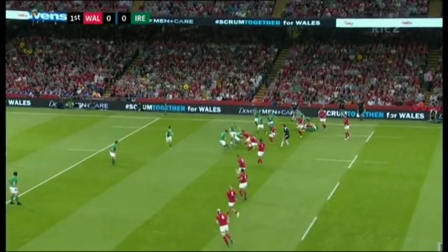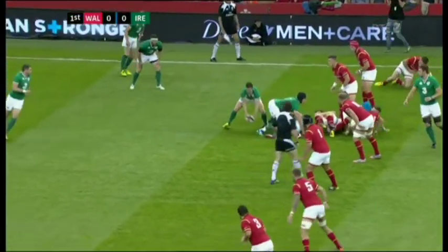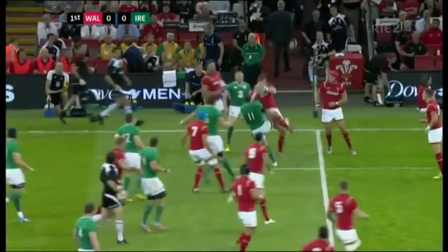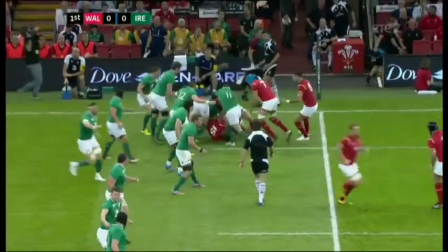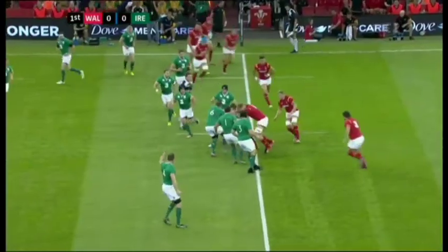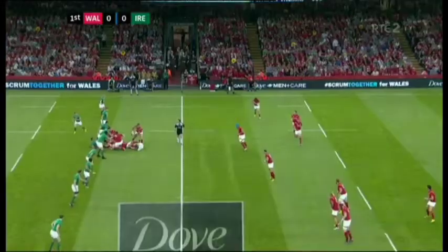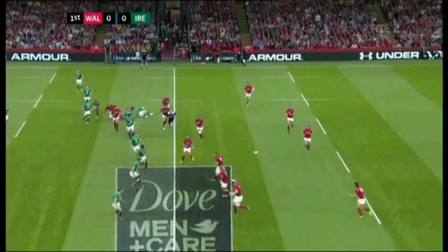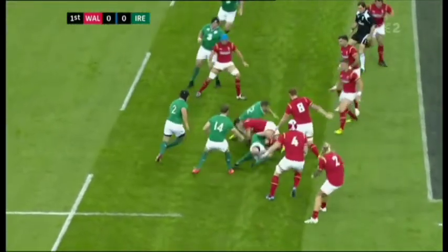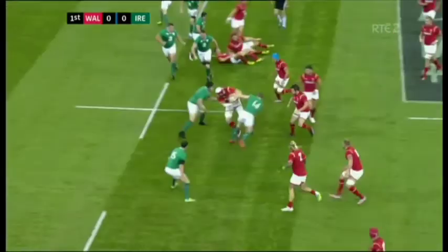A clean strike from the kickoff. Richard Strauss gets an early touch — one of the players itching to show Joe Schmidt what he can do. Good take and a good first touch for Hallin Amos, the Dragons fullback. Mike Phillips is a little bit slow in behind it. James Hook is standing in the centre, throws a dummy, and a decent tackle goes in from Ian Henderson to put him down.